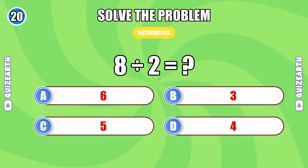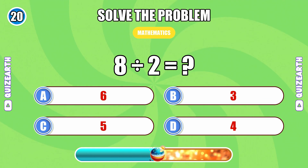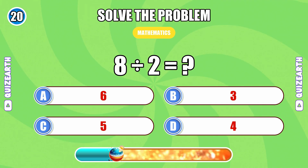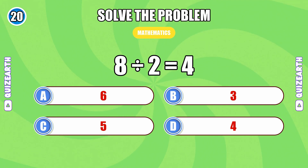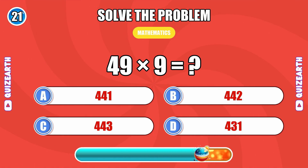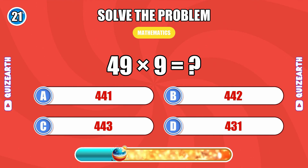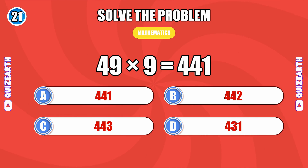8 divided by 2... 4. How much is 49 times 9? 441.